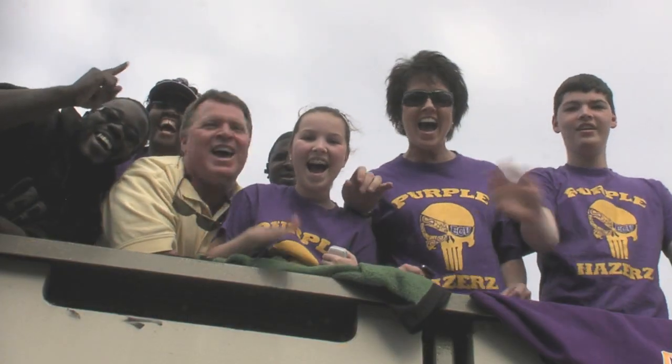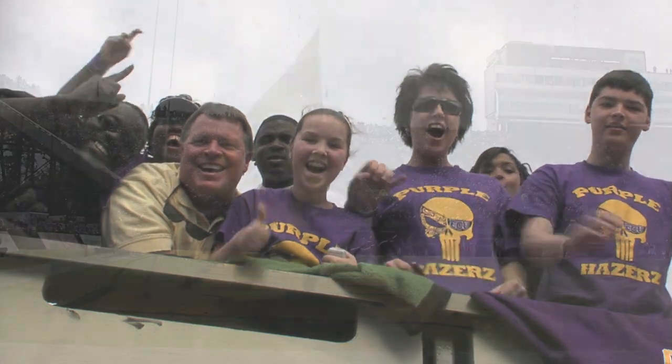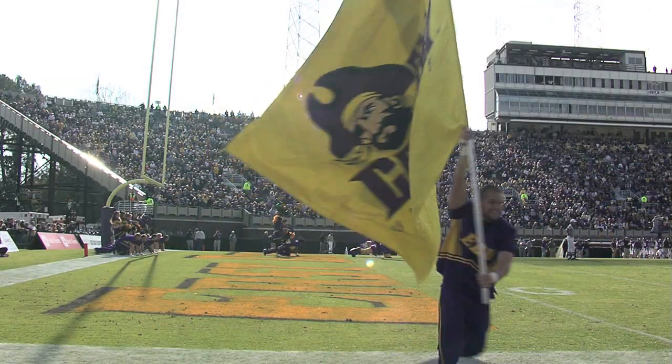We're going to be able to improve our game day experience for the Pirate Club season ticket holders, who will move into sections 16, 17, and 18. Another project we're excited about is over 10,200 chair back seats on both sides of the stadium.